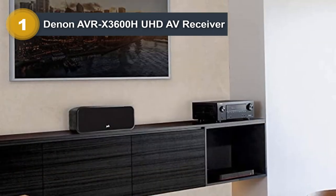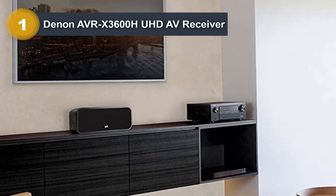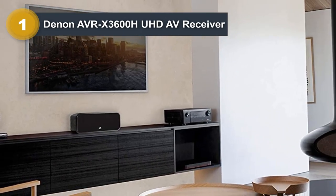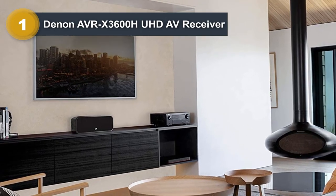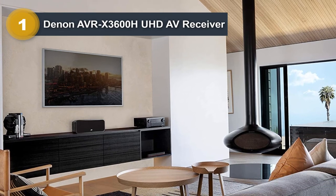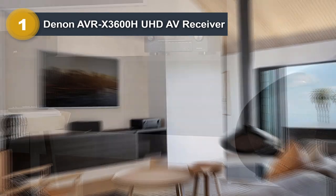The receiver has 11 speaker outputs, nine of which are powered, so without any additional equipment you can make a 5.1.4 or 5.2.4 surround sound system. With an additional stereo amp for zone 2, you can run 11 channels simultaneously.